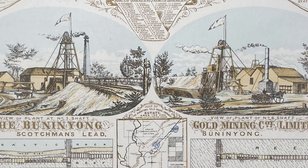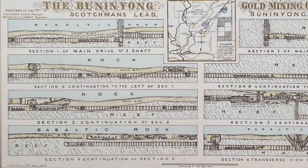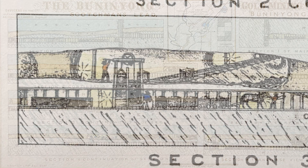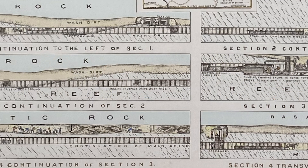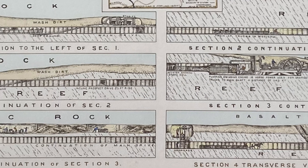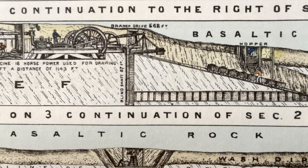We also see capstans at both shafts, which are man-powered devices used for raising and lowering pump components. Heading underground we can see men at work up in the old river gravels, removing wash dirt and lowering it to the reef drive using balance shafts. Horses are being used for haulage in the reef drives in both operations, but number 6 is employing another very interesting method.